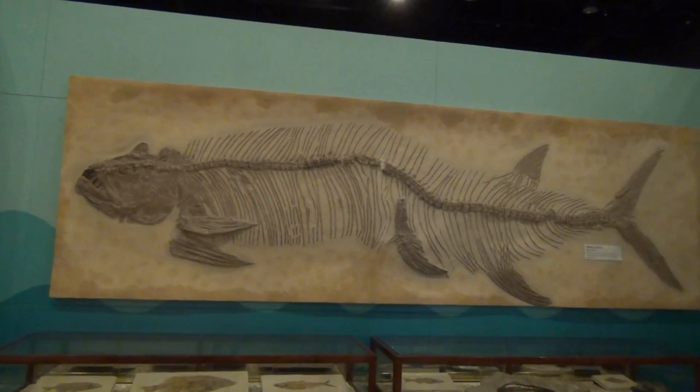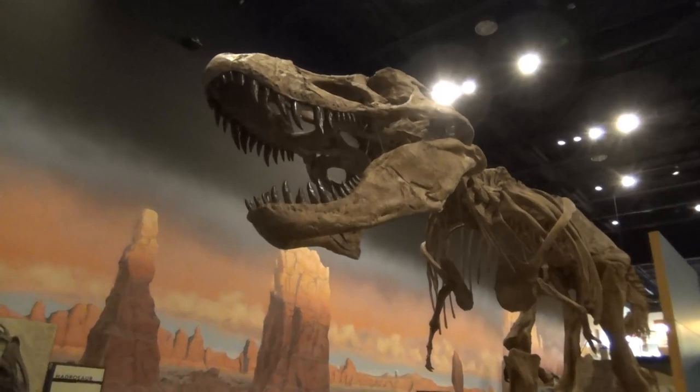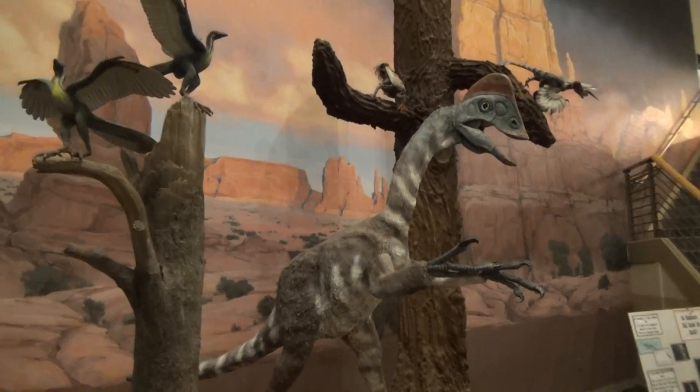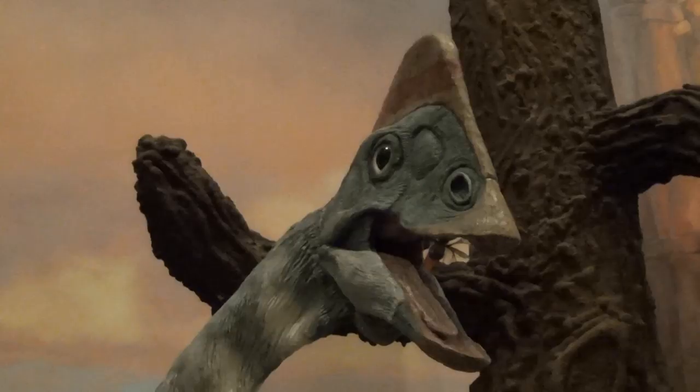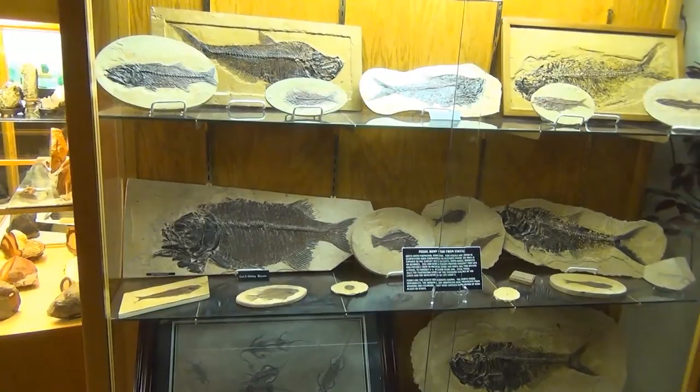The museum also features underwater fossils like this fish, as well as fully assembled skeletons such as T-Rex. It also has models like this pterodactyl, or this odd-looking dinosaur known as Hypsilophodon or Giganteus as it's sometimes called.